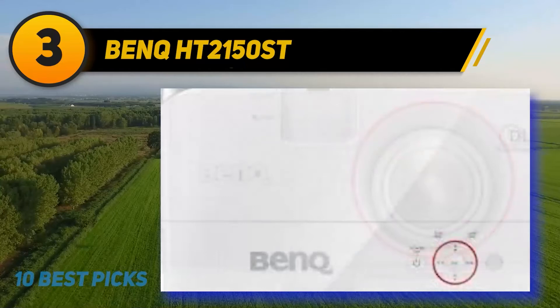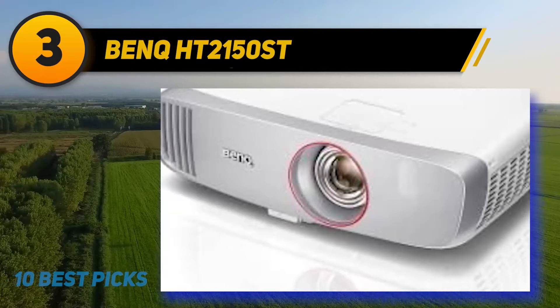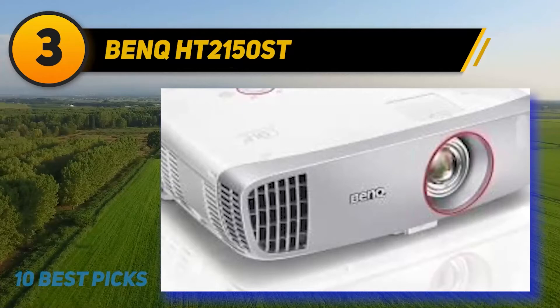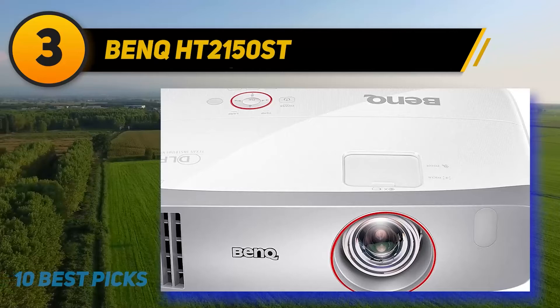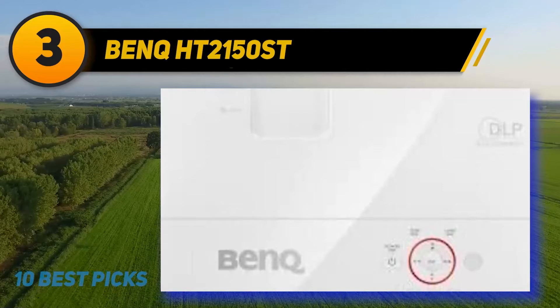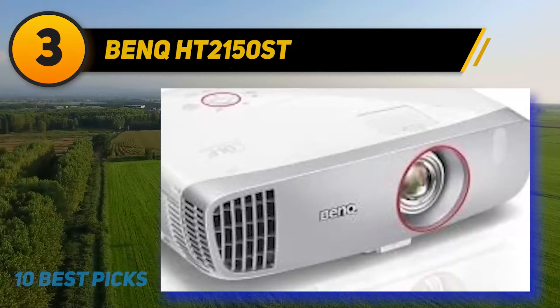At number three is the BenQ HT2150ST. BenQ lists the HT2150ST on its website as a home theater projector, but hides one of its secret powers: it's the only model of that kind that BenQ also highlights as having low input lag for gaming. Serious gamers will appreciate not just the low lag for its advantage in reaction-time games, but some of its other features too. The HT2150ST offers a lot even if you're not interested in gaming — its color accuracy, contrast, and black levels are excellent for the $799 price, making it a good choice strictly for watching movies and TV.